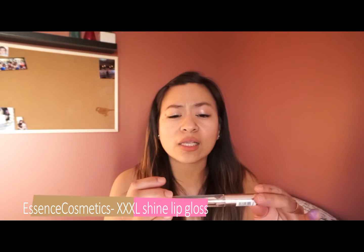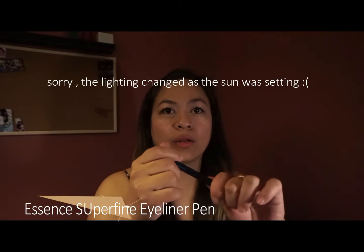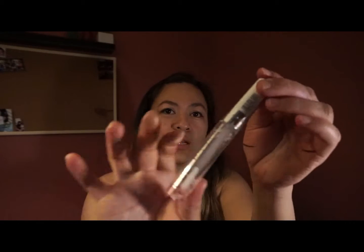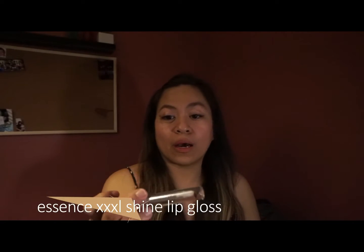Moving on to the next product — this is the Essence XXXL Shine lip gloss, super super super shine. This one is another Essence product: a super fine eyeliner. It has a felt tip and it's I think $2.99 or $3.99 — I'll put it in the description. If you do this it stays on the lid until you take it off.